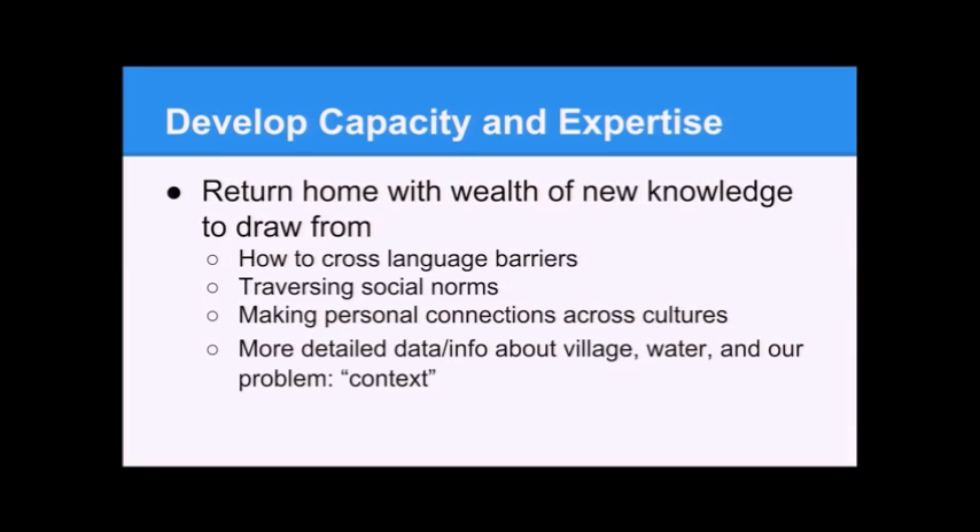We want to develop capacity and expertise. Right now, as much as we talk about and plan it, we're not really sure how to go into a community, overcome a language barrier, and navigate social norms. This goal is kind of met just by being there, trying things, talking to people, crossing language barriers, navigating social norms, making personal connections across cultures — and giving our project a better context by having actual experience from the village rather than the abstract view we have now.